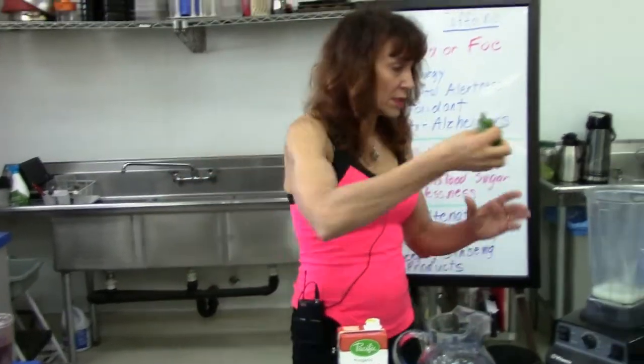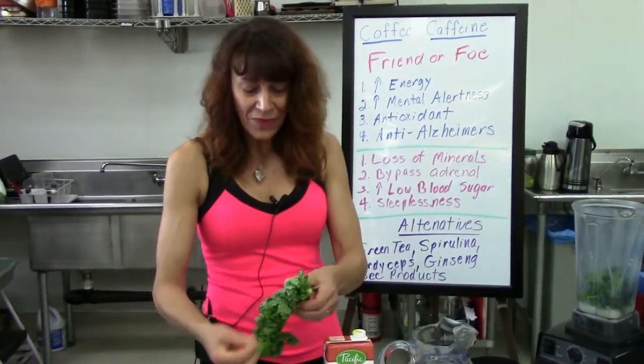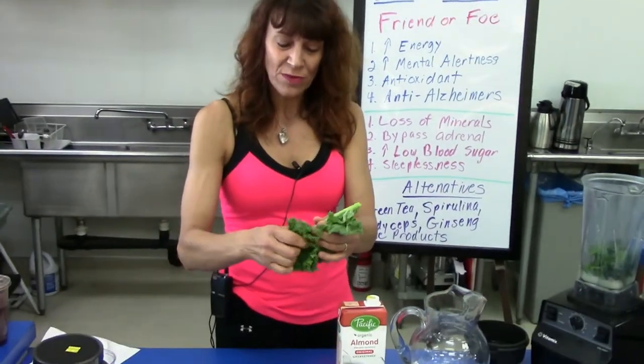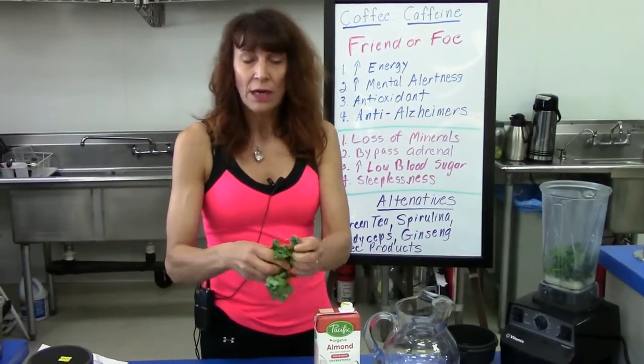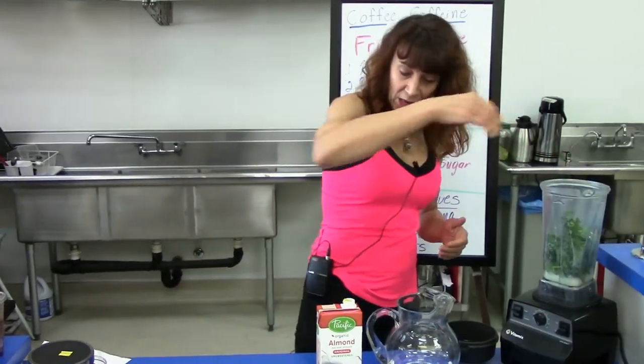I'm going to throw in a handful of organic spinach. A lot of people don't know what kale is — and this is kale. It's kind of a superfood. If you do have a slightly underactive thyroid, use minimal kale and a little more spinach.